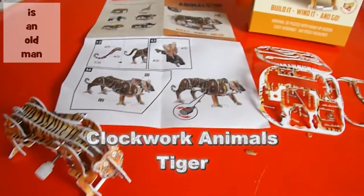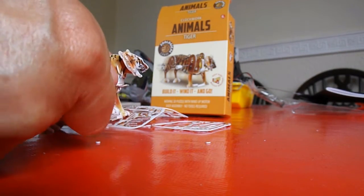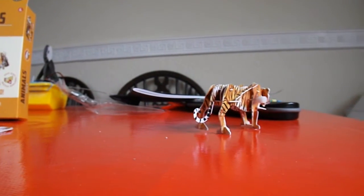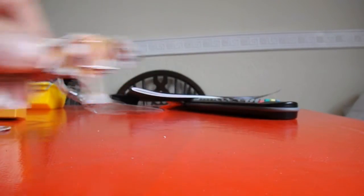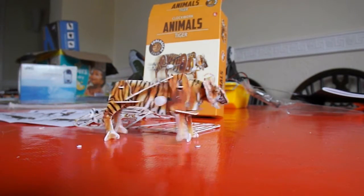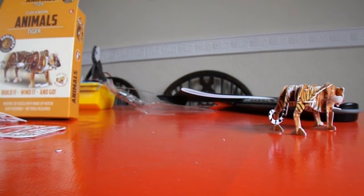My grandson just made this. I'm afraid we missed the build, so we'll just have to watch it moving. I reckon these are brilliant little kits. We made some cars at Christmas time and some dinosaurs, and now we've got the animals to do. Maybe we'll be able to film him building the next one.